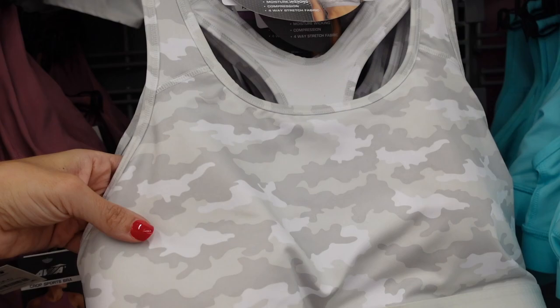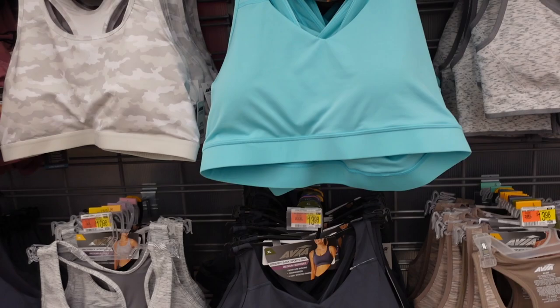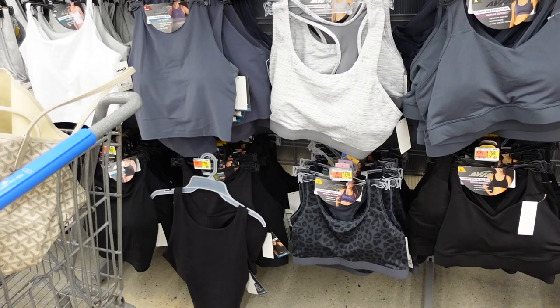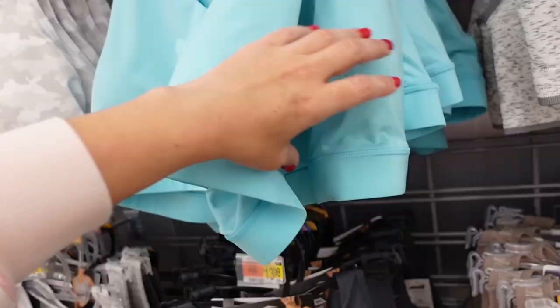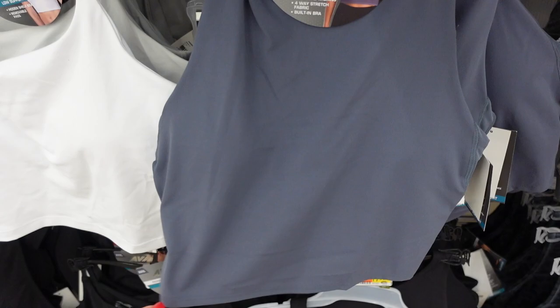For medium support, they have the scoop neckline with removable pads, elastic at the bottom, and racer back. Comes in camo, charcoal, purple, turquoise, gray, solid black, and gray and black leopard. They don't have a price tag but I think they are $13.98.